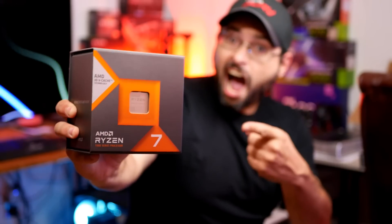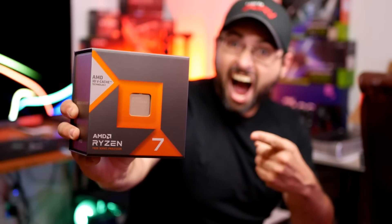Alright boys, it's time. The ultimate destruction of Intel with the Ryzen 7 7800X3D is finally at hand. As we all know, if you scour the internet, the 7800X3D is the ultimate gaming CPU.